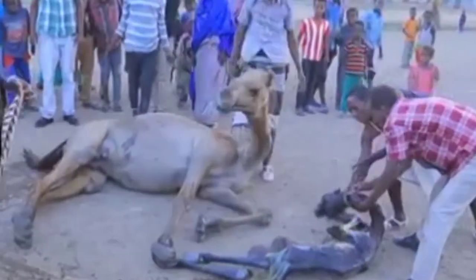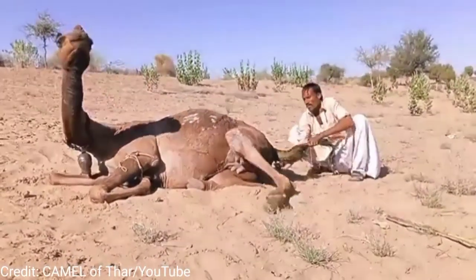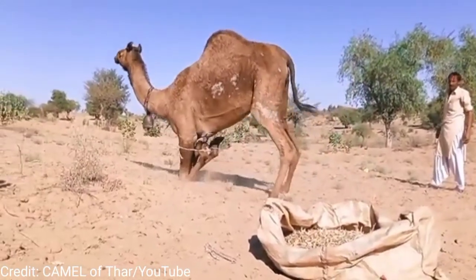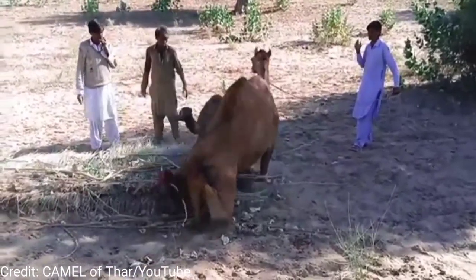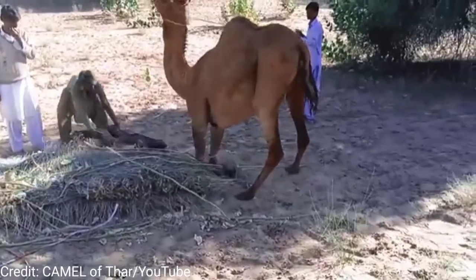The total camel population at that time was assessed to stand at 12,926,638 heads. The female becomes restless, the vulva is swollen and she will separate from the other animals. Birth commences with the appearance of the water bag followed by the two front legs and the head.